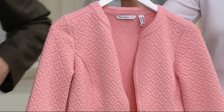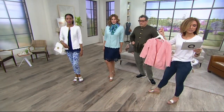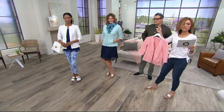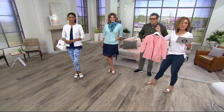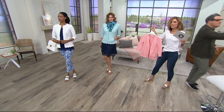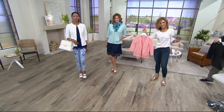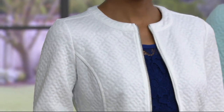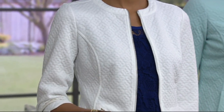Bonnie, what size are you in? Medium. Let me give you measurements on this. Missy length will be 24 and a half to 26 and a half inches. Plus will be 27 to 28 and three-quarters of an inch. It's 98% polyester, 2% spandex. You buy this once and you will never have to pay for it again — you don't have to dry clean it. It's machine washable.